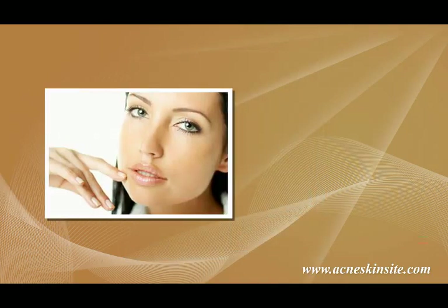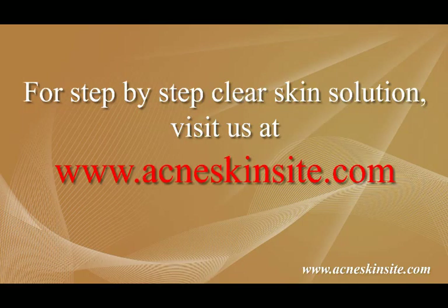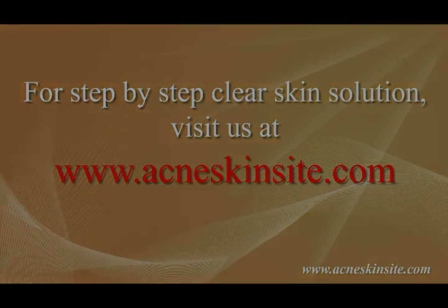And most importantly, you would have that glowing, acne-free skin that you always dreamed of having. For a step-by-step clear skin solution, visit us at www.acneskinsite.com.